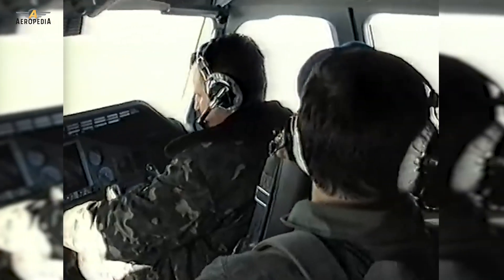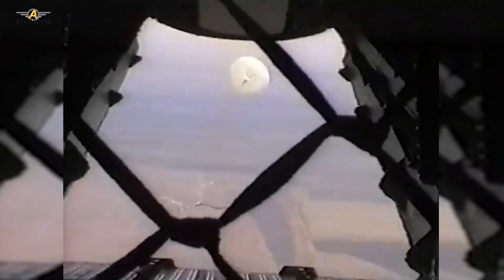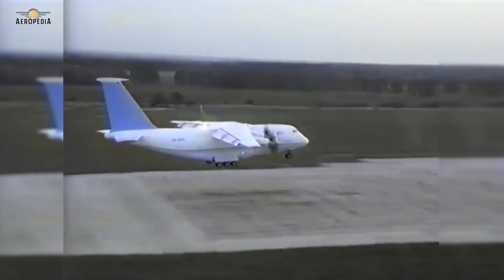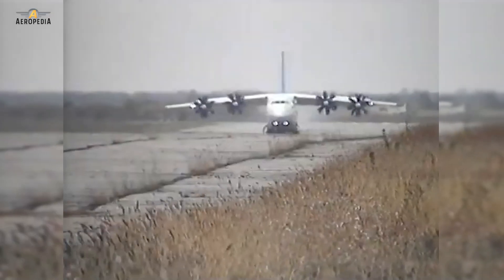Like many aircraft designs from the Soviet Union, the AN-70 was designed as a transport aircraft that could take off and land on short runways. The plane could take off from a 600-meter dirt runway — about 2,000 feet — with 25 tons of cargo and fly for 3,000 kilometers.